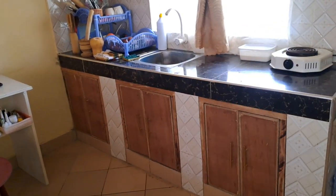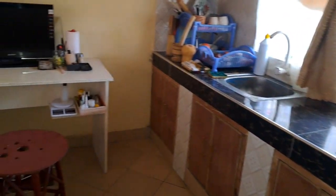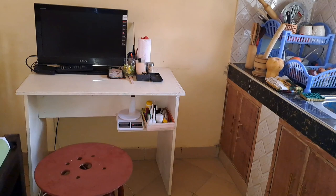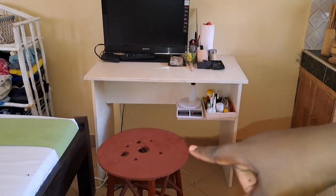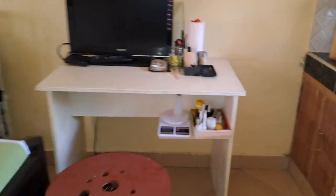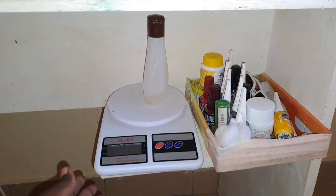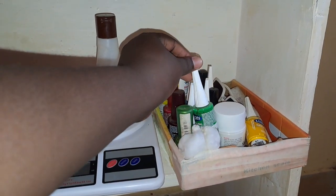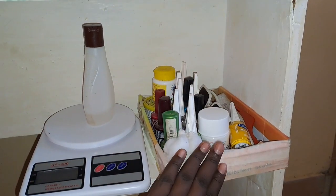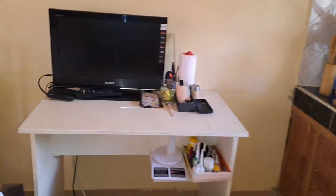I also have extra space down there — three extra drawers for storing extra items. From the kitchen, coming to this side, I have a table with a TV set and a stool. On the lower side of the table I have a kitchen scale, and I'm also storing nail polish there.